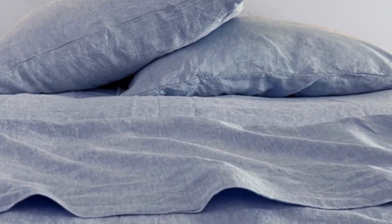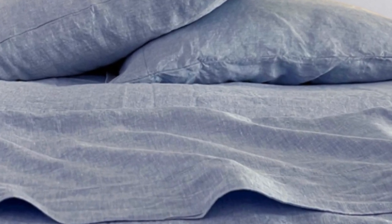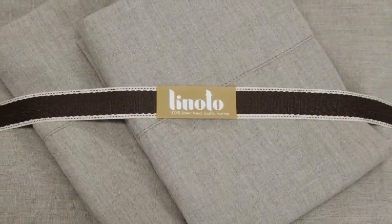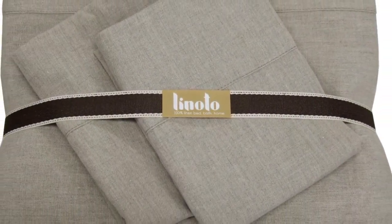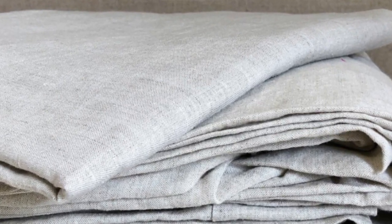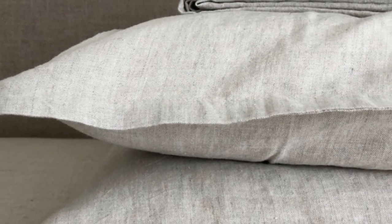Linodo is a constant leader in our tests for its linen products and thoughtful attention to detail, especially for its linen quilt, and these sheets didn't disappoint. The fabric is built to last, outperforming other linens we've tested in fabric strength and earning a high durability score. Some testers have even described the fabric as gorgeous.